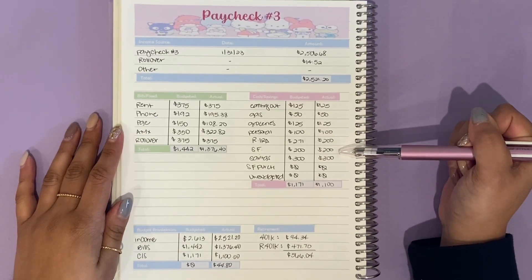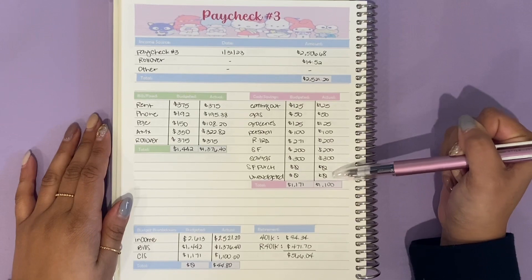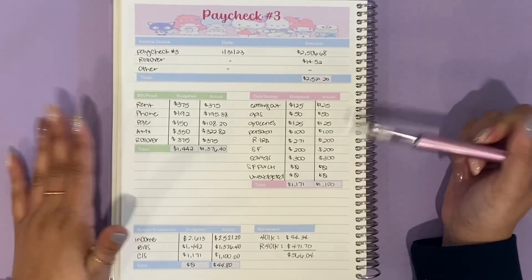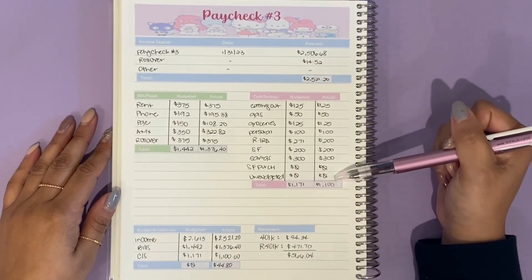For paycheck number three I only put in $200 versus the $271 I originally wanted to put in, and I'm okay with that because I can always make that up later. I'm essentially one installment ahead because of my magic month. I still put $200 towards my sinking funds and $300 towards my savings. I didn't have any sinking fund purchases for this paycheck and nothing was over-budget, so that's a win. All of that came out to $1,100.